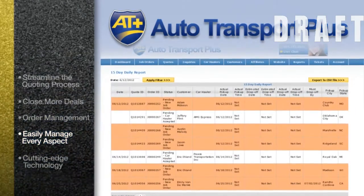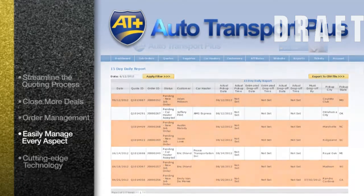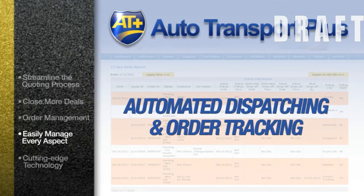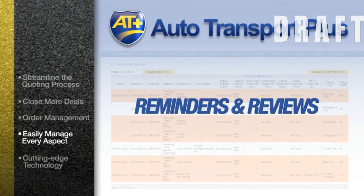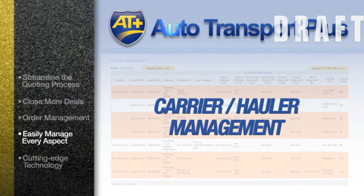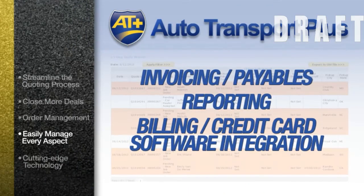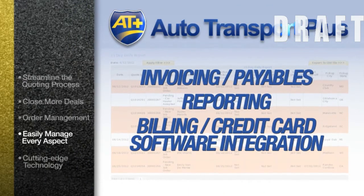With our solution, you're able to easily manage every aspect of the upcoming car move, including automated dispatching and order tracking, customer service job tracking, reminders and reviews, carrier and hauler management including all documentation, and full accounting management including invoicing, payables, reporting, and billing credit card software integration.